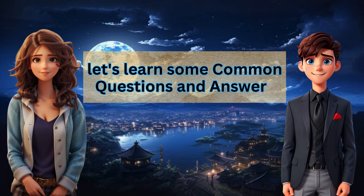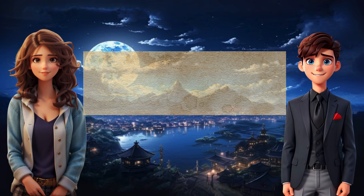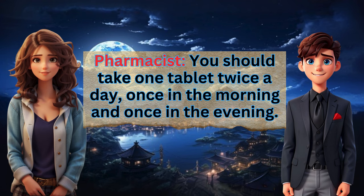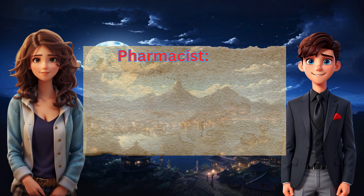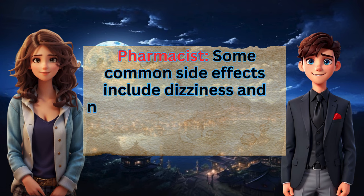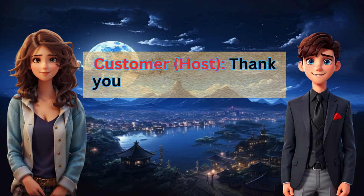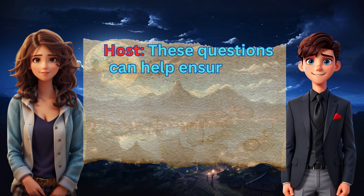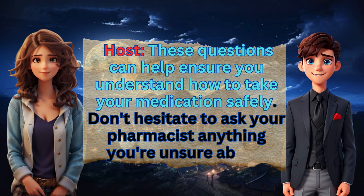Let's learn some common questions and answers. Do you have any questions about this medication? Yes, how often should I take it? You should take one tablet twice a day, once in the morning and once in the evening. Are there any side effects I should be aware of? Some common side effects include dizziness and nausea. If you experience anything severe, please contact your doctor. Thank you for the information. You're welcome. These questions can help ensure you understand how to take your medication safely. Don't hesitate to ask your pharmacist anything you're unsure about.